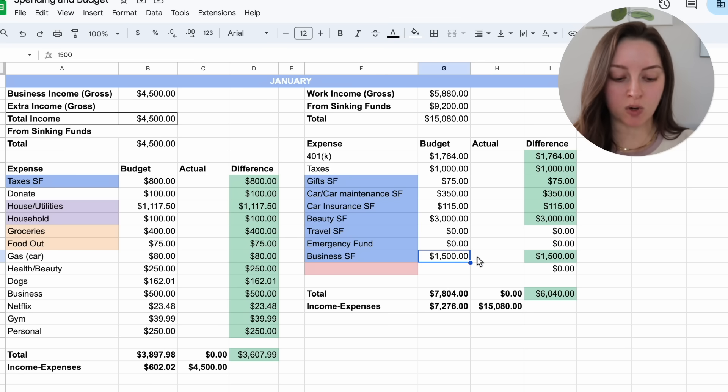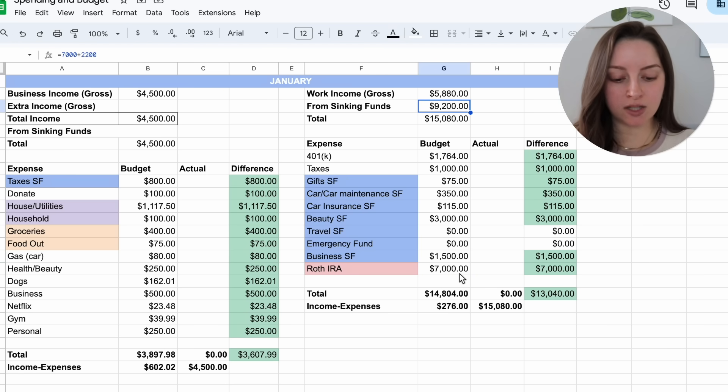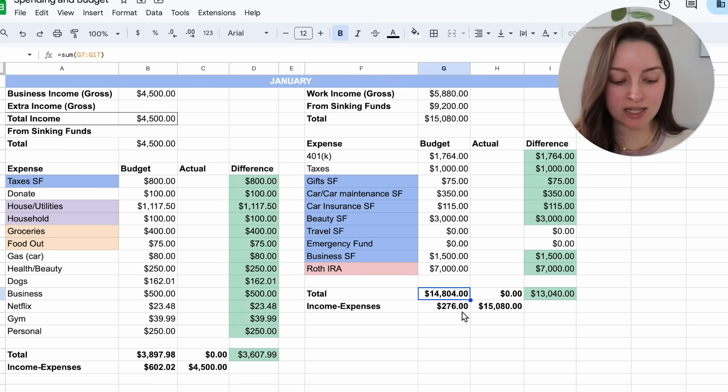Finally, my Roth IRA — I'm contributing a lump sum of $7,000 to my 2024 Roth IRA in January. This is where my sinking fund comes in: I saved up $7,000 in 2023 specifically so I could max it out right away in January 2024. That's included in the $9,200 from sinking funds. All together — saving and investing — this is over $13,000 that I'll be saving and investing, which is incredible. 2023 income rolling over into 2024 helps make this possible, and I'm excited to start the year strong.